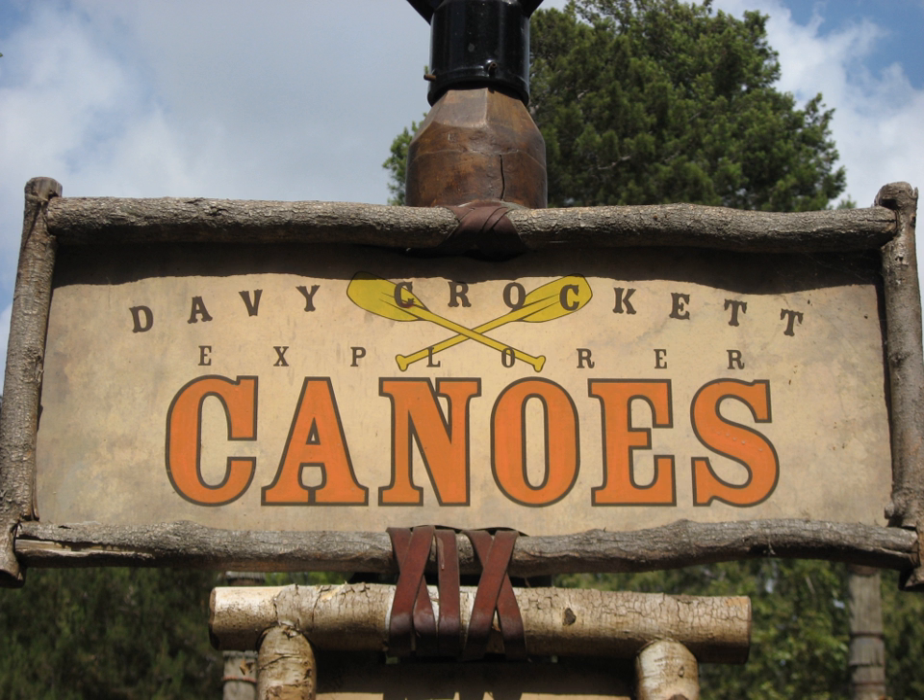It is one of only two attractions in Disneyland to be in three different lands without ever being moved. Originally called Indian War Canoes, the attraction opened on July 4, 1956, as part of Frontierland's Indian Village expansion, with real American Indian guides aboard every canoe. Guests used a D-ticket to ride the attraction.